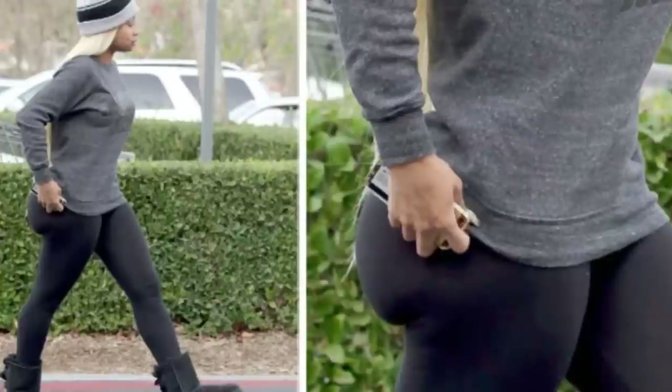You cannot just isolate the glutes and get no leg work. Most glute exercises are going to train the quads and the hamstrings too — so you'll get both. This is how, as a woman, you get a beautiful posterior chain: everything is developed equally, not just the ass. You look ridiculous with just the ass.